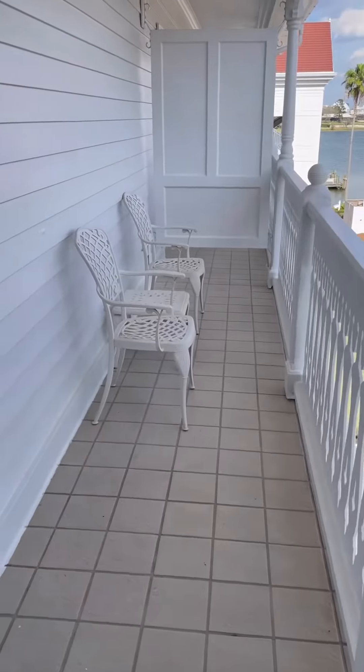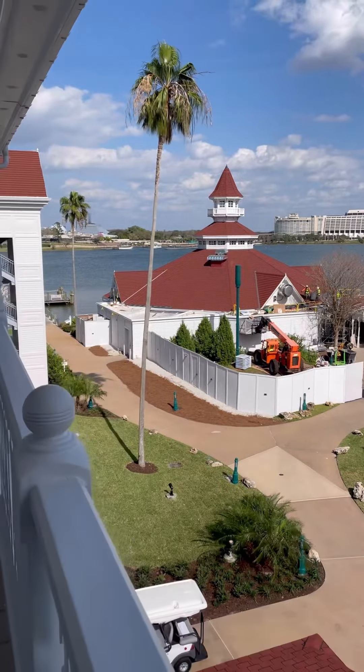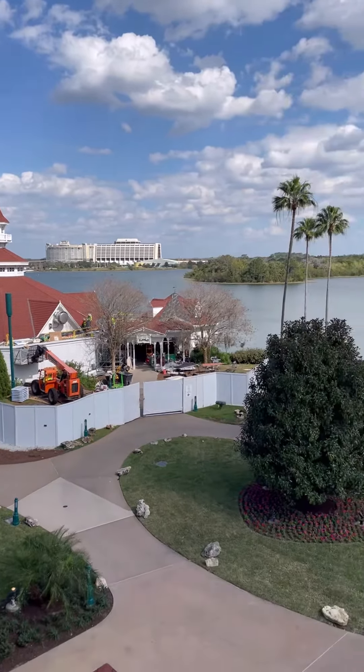So you can get different views. We happened to get one that was a garden view with a partial theme park view — Dave booked a little late.